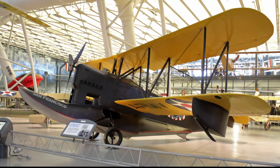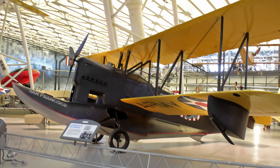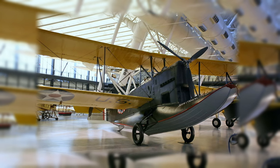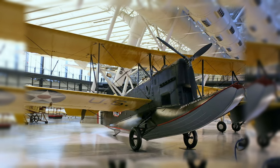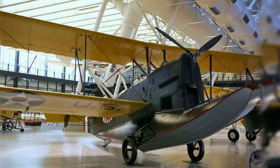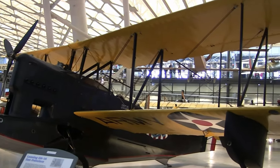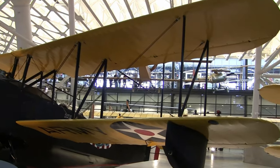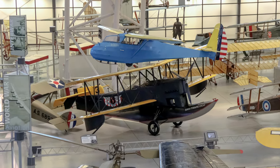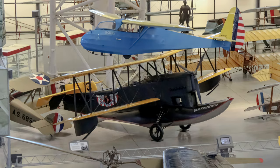The Loening OA-1A San Francisco is a two-seat amphibious biplane that participated in the historic Pan American Goodwill flight of 1926 and 1927. The tour consisted of a flight through Mexico and Central and South America to improve relations with Latin American countries, to encourage commercial aviation, and to provide valuable training to Army personnel. One of the long-term legacies of the Pan American Goodwill flight was that it helped pioneer a trail for later commercial air transportation operations. The San Francisco was transferred to the Smithsonian Institution by the War Department in December 1927 and restored by the National Air and Space Museum in 1964–65.